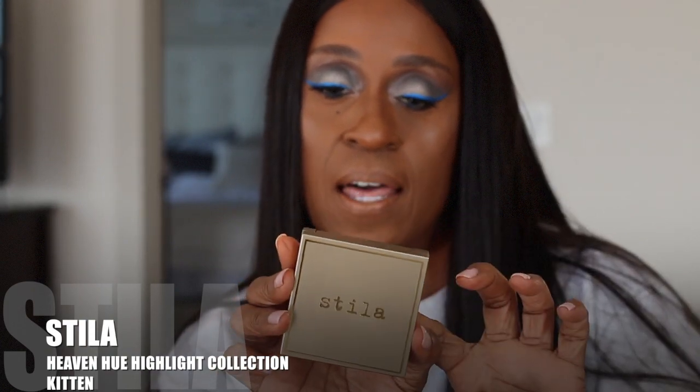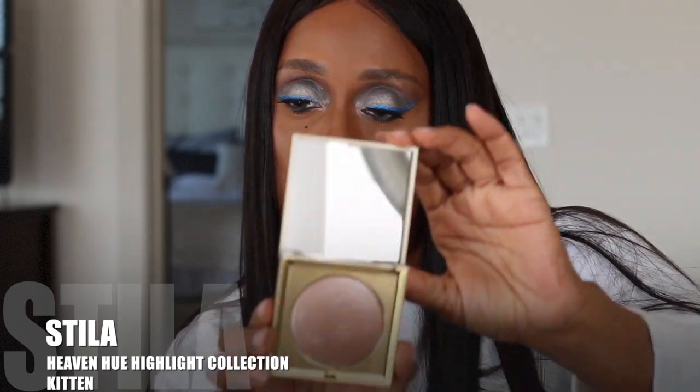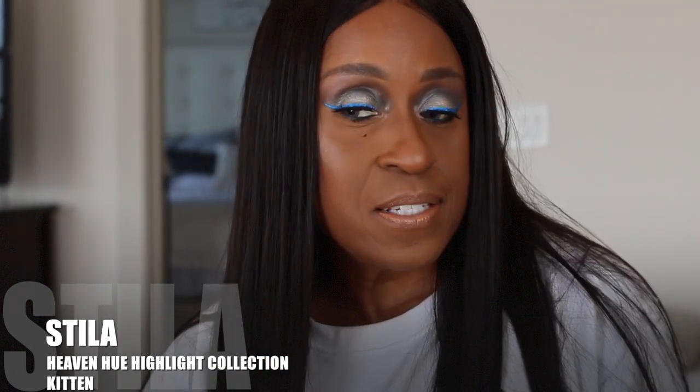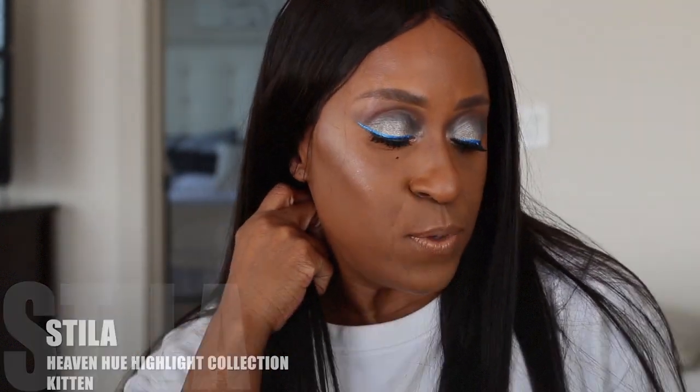It is the Stila Kitten in the Heaven's Hue highlight collection. I'm also wearing this today on my cheeks — it's really, really pretty.